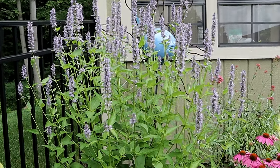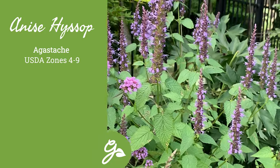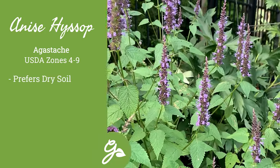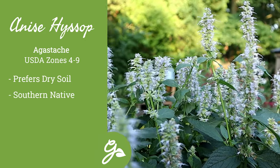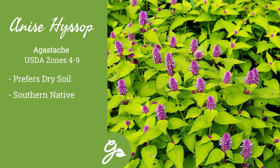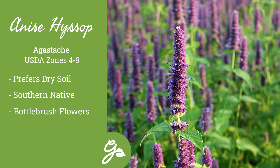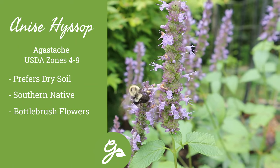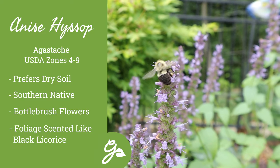Anise hyssop is a great plant for a dry, sunny spot — not only will it thrive in this location, but it requires it. Good drainage is a must for this plant. This native to the southwest U.S. and Mexico is one of the most rewarding and easiest to grow perennials around. Their bottle-brush-like blooms are produced on strong, upright stems for months and months. Plus, the foliage smells distinctly like black licorice when crushed, hence its name, anise hyssop.